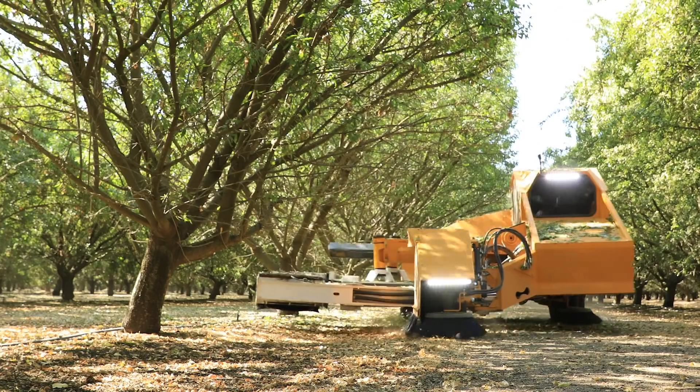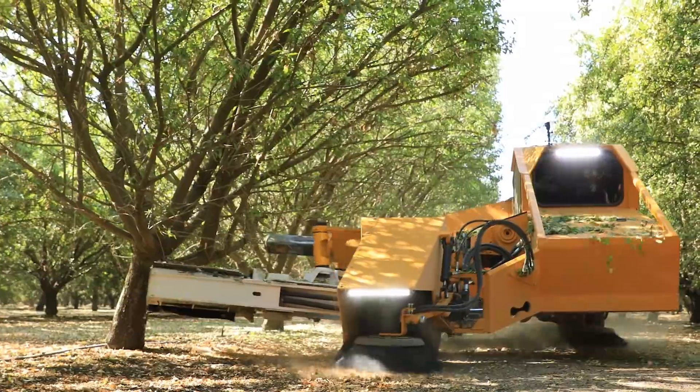Due to the futuristic machinery, I want to show you some of those here. Each of these trees has thousands of almonds in it, and instead of picking them one by one by hand, farmers use machines like these to shake them all out at once.